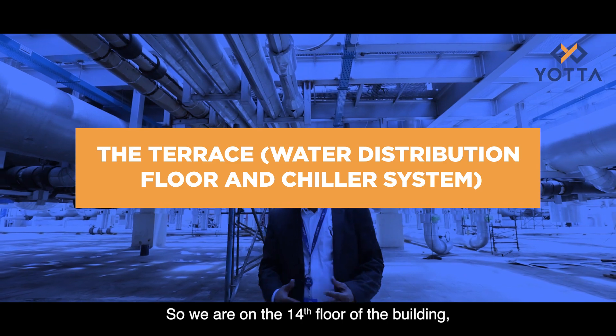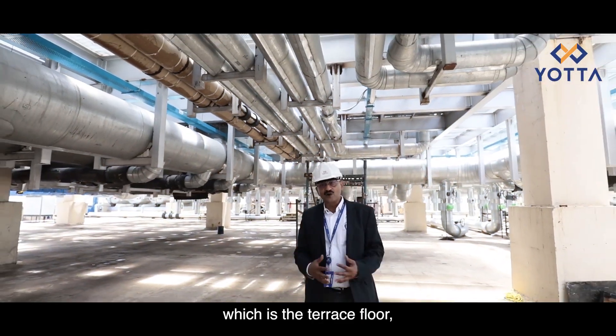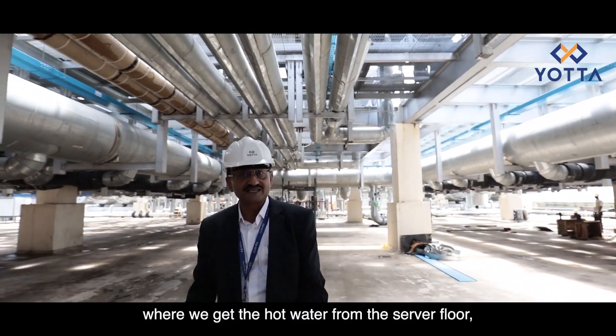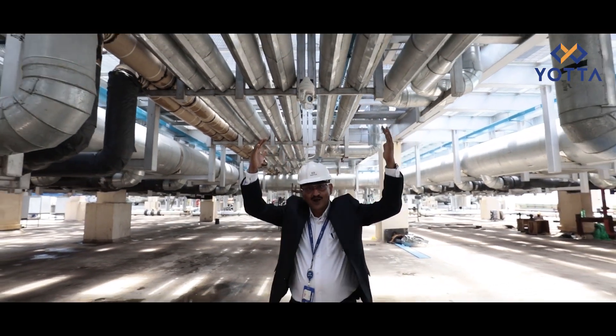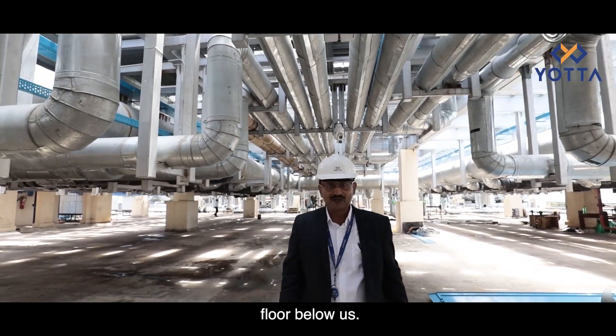We are now on the 14th floor of the building, which is the terrace floor. This is the water distribution floor where we receive hot water from the server floor and send it up to the chiller above us, or take cold water from the chiller and send it down to the floor below.